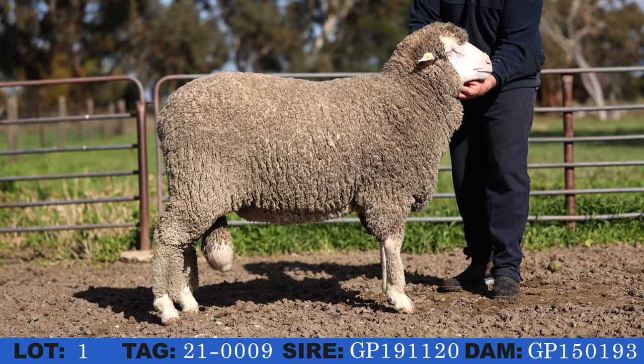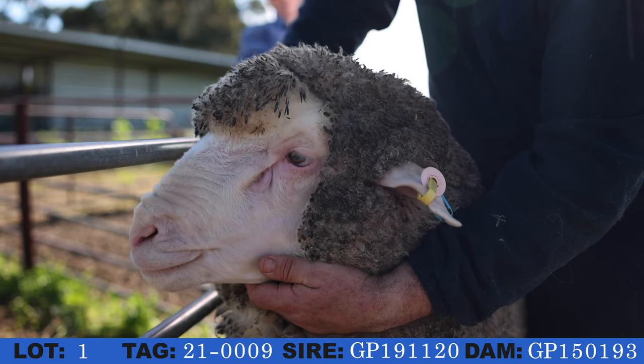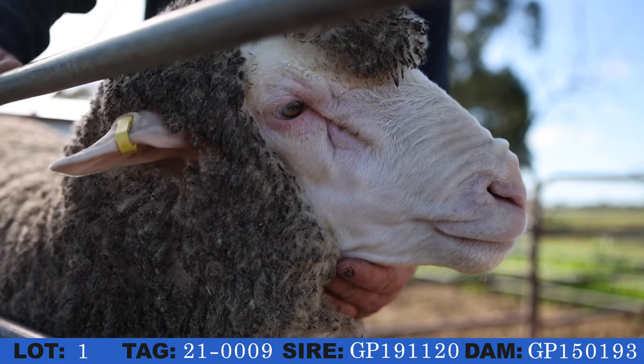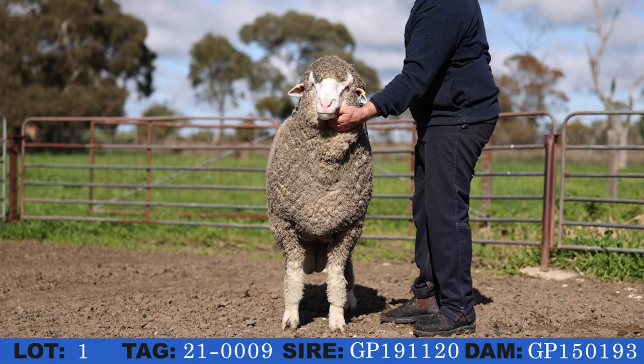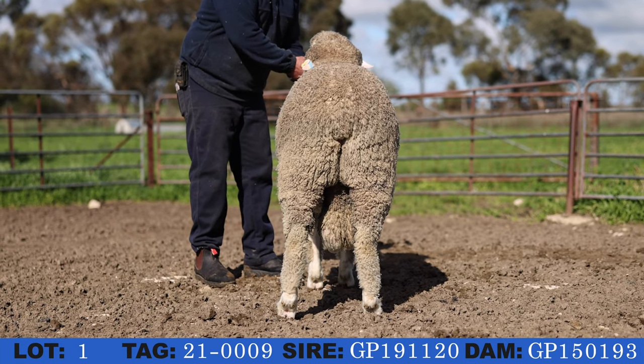Lot 1 for Adelaide. He's an ET bred ram sired by GP 1120. His mother is a super embryo transfer dam 150193. Every year she has bred either a stud reserve or a very expensive sale ram.